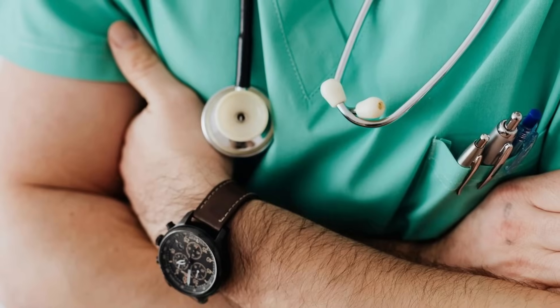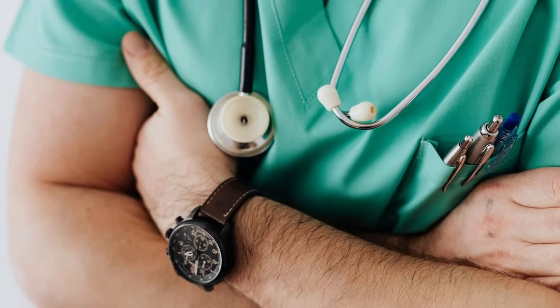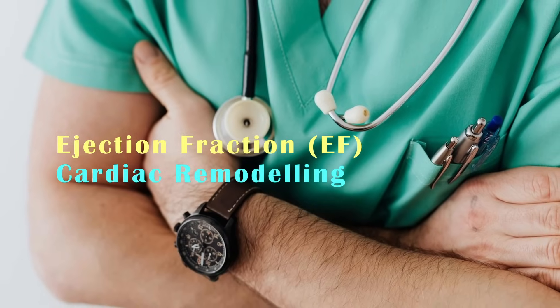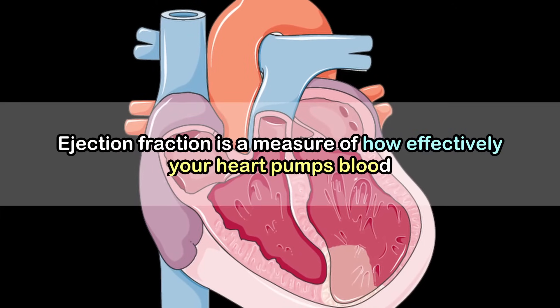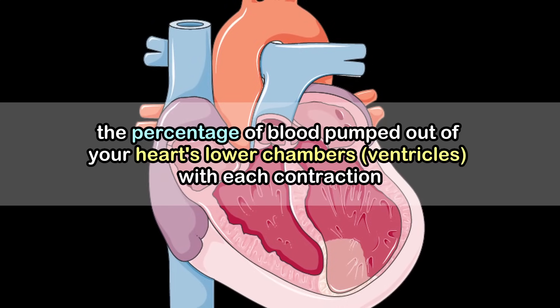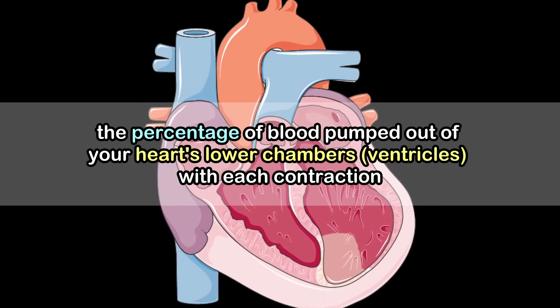To understand how heart failure can be reversed, it's important to understand two basic concepts: ejection fraction (EF) and cardiac remodeling. Ejection fraction is a measure of how effectively your heart pumps blood. It indicates the percentage of blood pumped out of your heart's lower chambers — the ventricles — with each contraction.